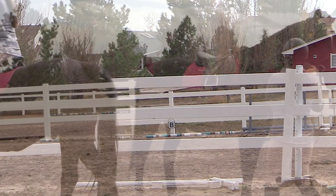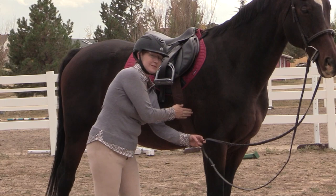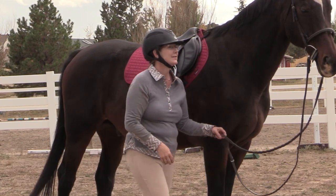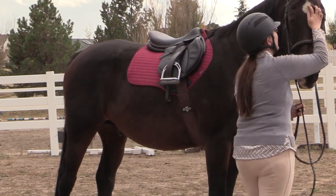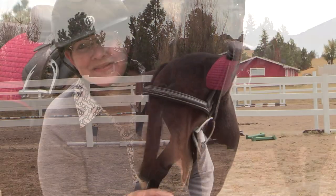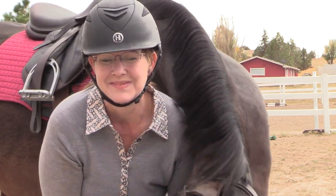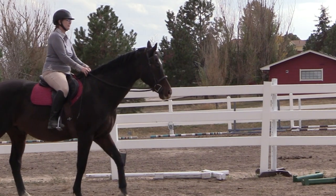The forehand of our horses is the front end of the horse, which makes up the shoulders, the withers, the breast, the neck, and the head. What I've been learning is we do not ride the head of the horse — we ride the forehand of the horse. So basically everything in front of the girth is the forehand.